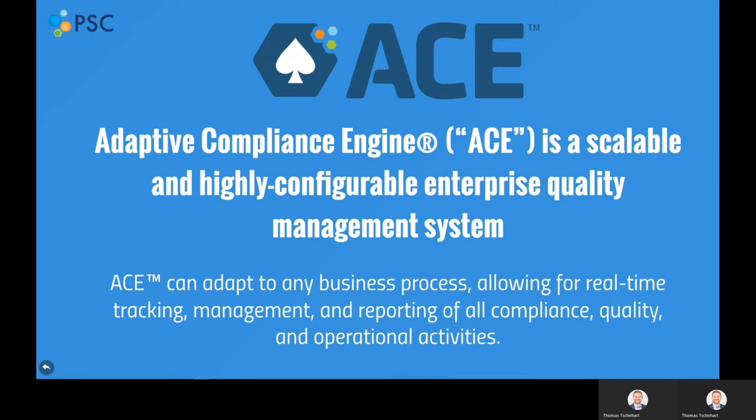Some examples of this are managing quality incidents such as CAPAs and deviations, drafting, signing, and issuing control documents, tracking training courses, performing supplier audits, and more.